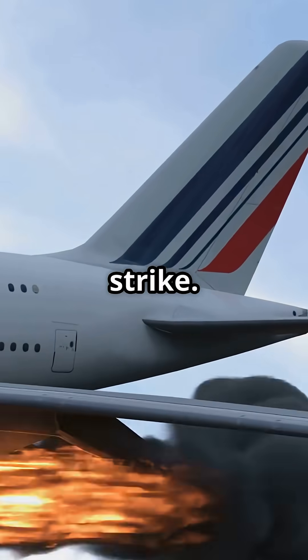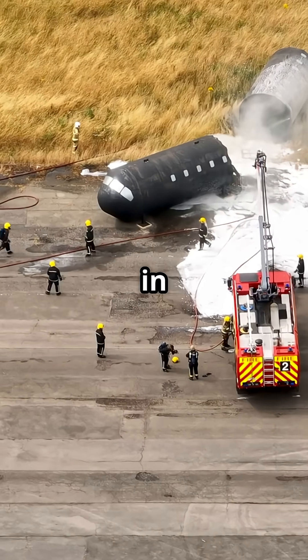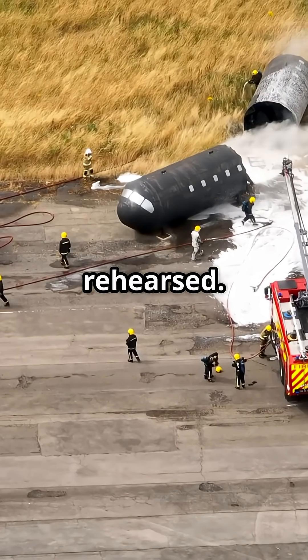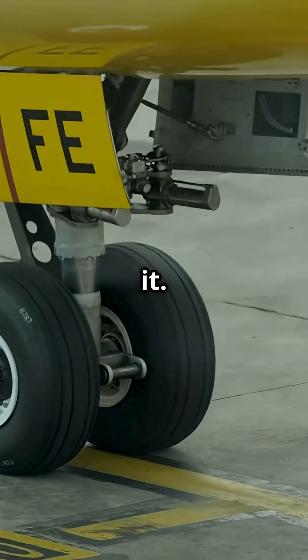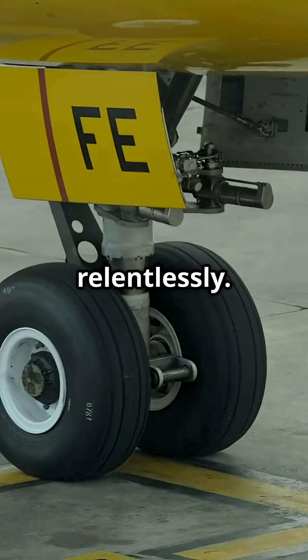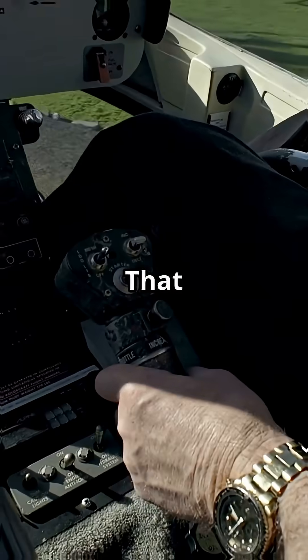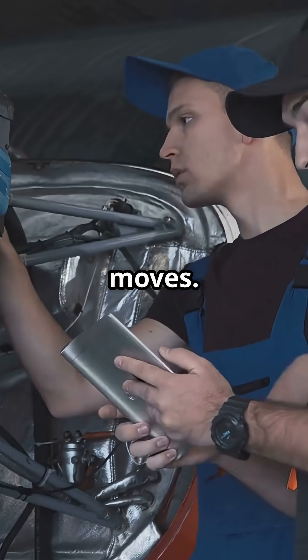Engine failure. Bird strike. Fire warning. A rejected take-off can happen in real life, and when it does, everything is already rehearsed. Tyres and brakes are built for it. Pilots train it relentlessly. The jet can stop even after catastrophic energy loads. That slam on the brakes is one of aviation's most engineered safety moves.